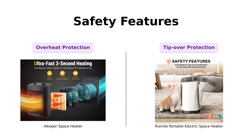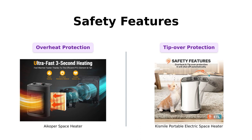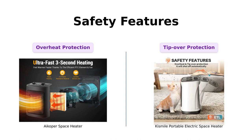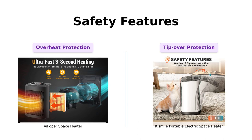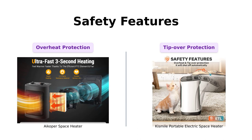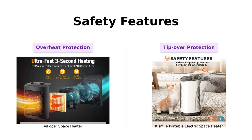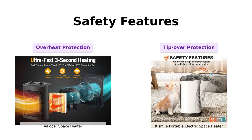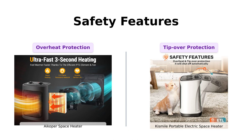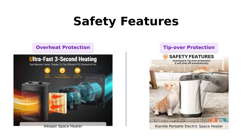Safety is always a top priority, especially when dealing with heating appliances. The iCoper space heater is equipped with advanced safety features, including an overheat protection sensor and a smart tip-over switch. These features automatically turn off the heater in case of overheating or if it gets tipped over. Likewise, the Kismile portable electric space heater also offers tip-over protection and overheat protection, providing you with peace of mind when using the device.